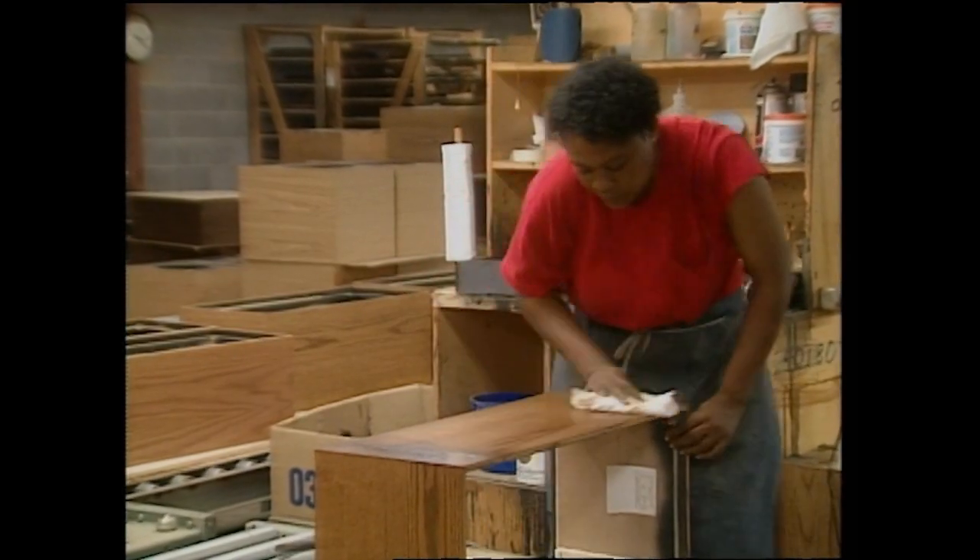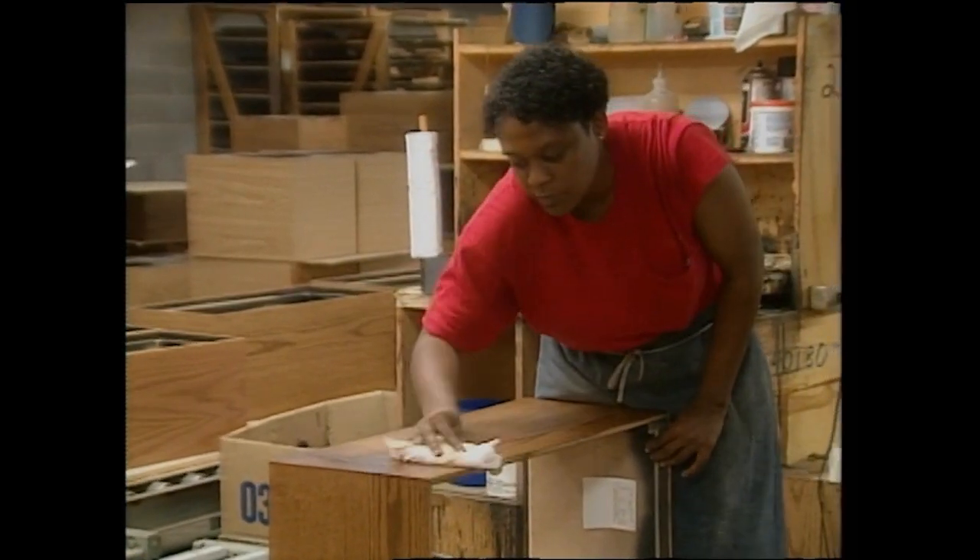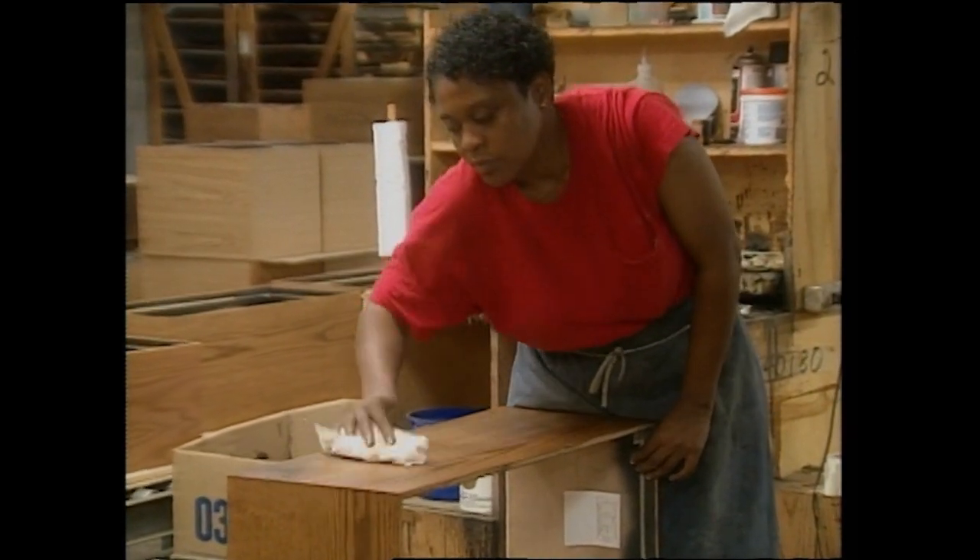The result is hand-built cabinetry with the same qualities as fine furniture — cabinets that integrate beautifully into any living space to create a harmony of sound and vision. Now take that beautiful piece of handcrafted furniture, the Klipsch speaker cabinet, and assemble it with hand-built components.